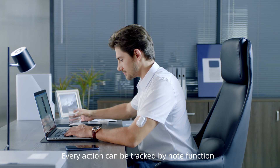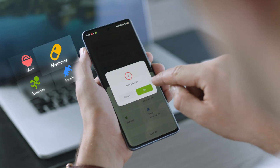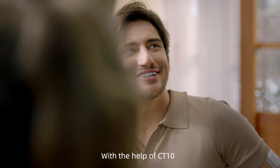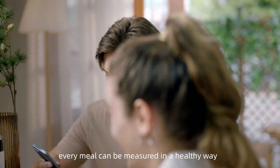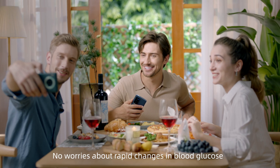Every action can be tracked by the NOTE function. With the help of CT10, every meal can be measured in a healthy way. No worries about rapid changes in blood glucose.